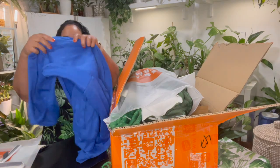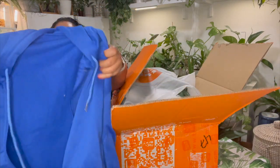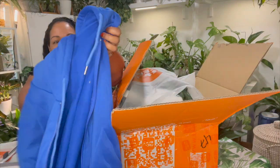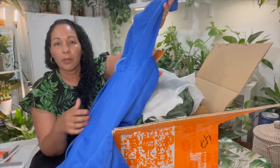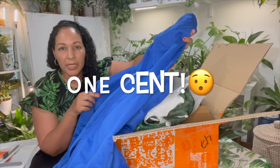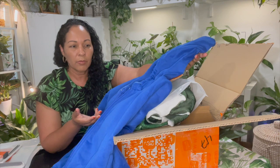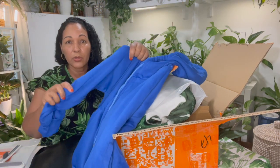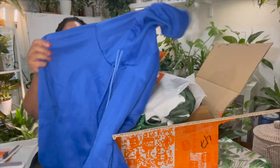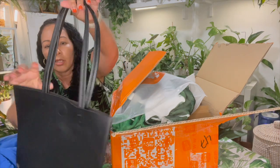The next item is this royal blue hoodie with a zipper in the front. It was actually like one cent at the time — it was a first-order discount — so I figured I might as well add it to my cart. The material feels really nice and soft. I also got this faux leather black tote with a button closure and a zipper on the inside — it's like a carry-all.